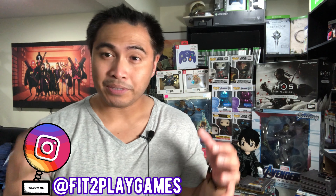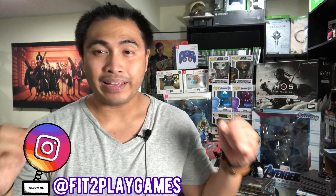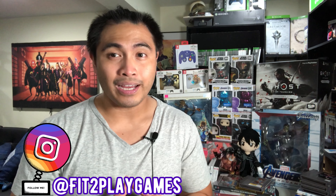What is up YouTube, Ace here from Fit2PlayGames and tonight we are going to be doing a games pickup for the month of July 2020.